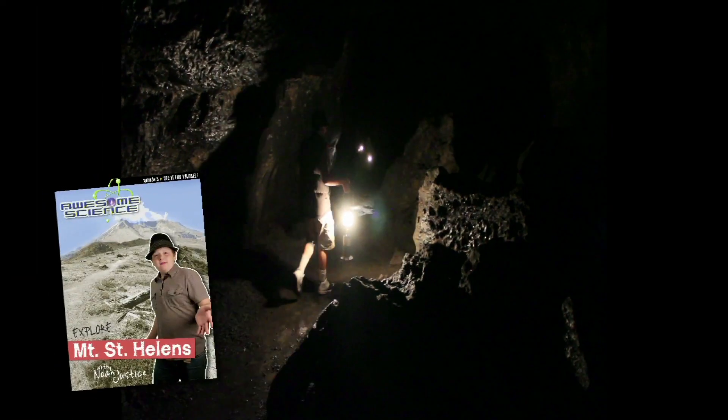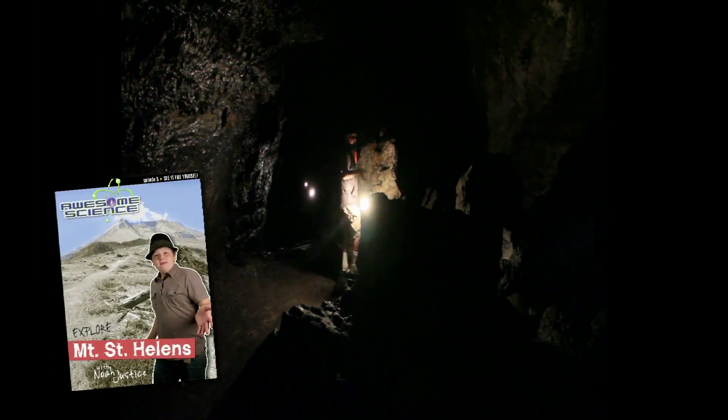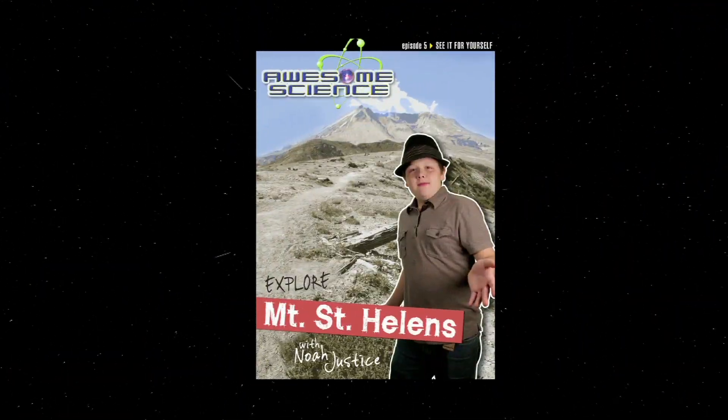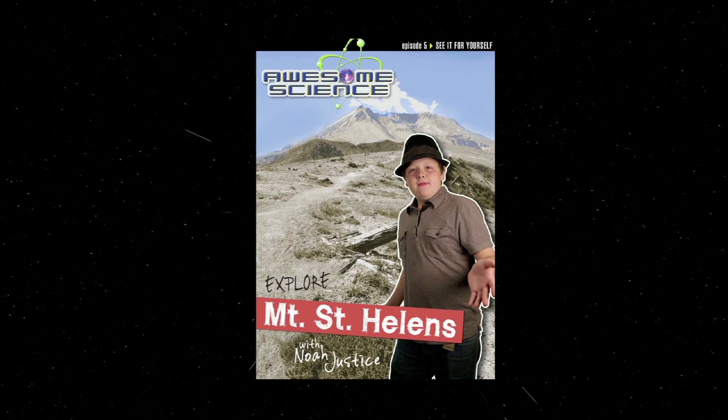I'll also check out some cool sights around the monument, like Ape Cave and the Trail of Two Forests. All this and more in the Mount St. Helens episode of Awesome Science.